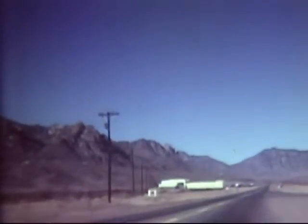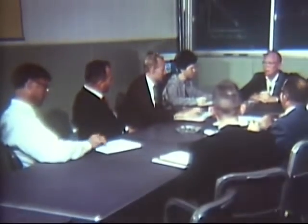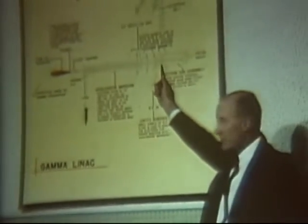It turned out that my destination, the nuclear effects branch, was only a little way down the road from the guard gate. The White Sands people were expecting me, and in almost no time I joined a group being briefed on the purposes and capabilities of the nuclear effects branch. I learned that, though operated by the Army, branch services are available to all government agencies and their contractors.